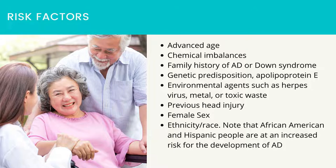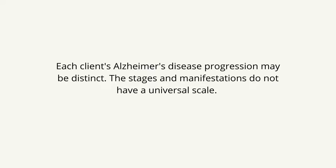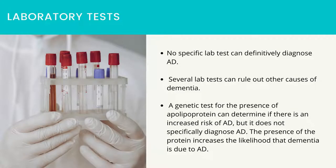Risk factors include advanced age, chemical imbalances, family history of AD or Down syndrome, genetic predisposition, apolipoprotein E, environmental agents such as herpesvirus, metal or toxic waste, previous head injury, female sex, and ethnicity or race. Note that African-American and Hispanic people are at an increased risk for the development of AD. No specific lab test can definitively diagnose AD; several lab tests can rule out other causes of dementia. A genetic test for the presence of apolipoprotein E can determine if there is an increased risk of AD, but it does not specifically diagnose AD. The presence of the protein increases the likelihood that dementia is due to AD.